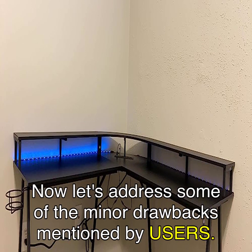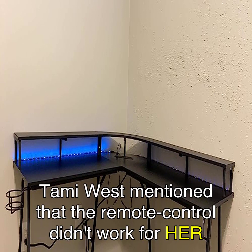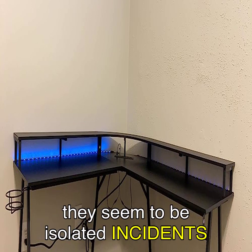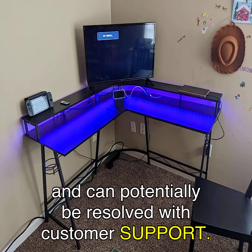Now, let's address some of the minor drawbacks mentioned by users. Tammy West mentioned that the remote control didn't work for her, and Diesel mentioned that the LEDs had trouble changing colors. While these issues are unfortunate, they seem to be isolated incidents and can potentially be resolved with customer support.